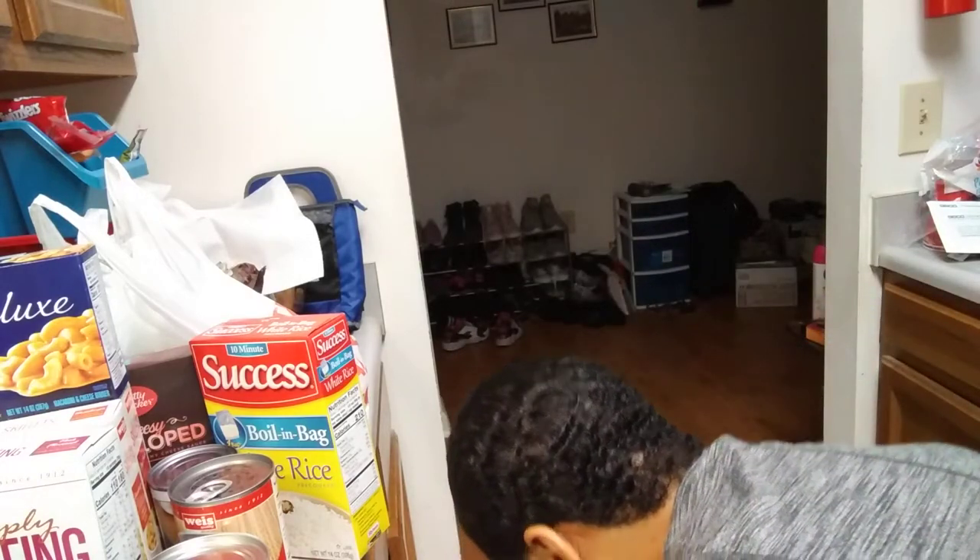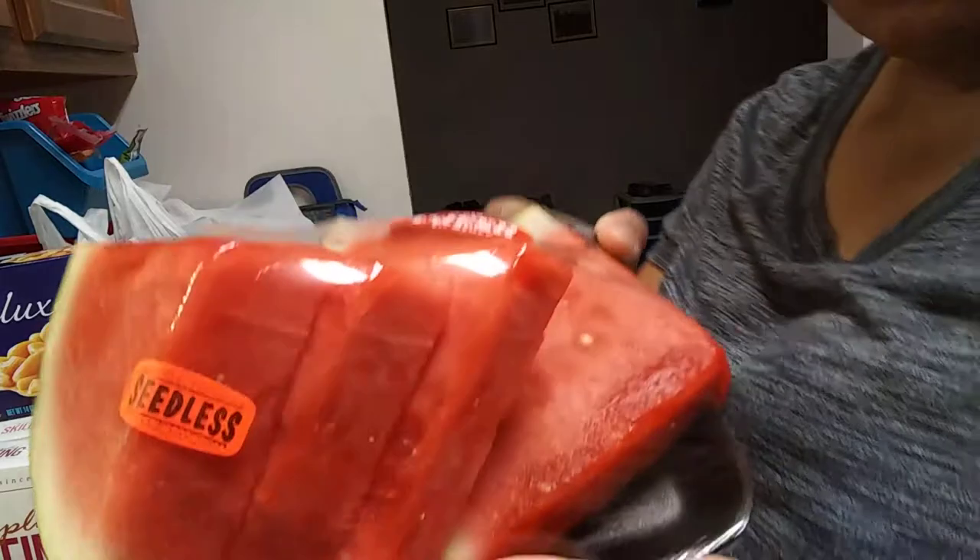Oh, the watermelon fell out of the bag! Watermelon, cut up already — I usually try to get the pre-cut ones.